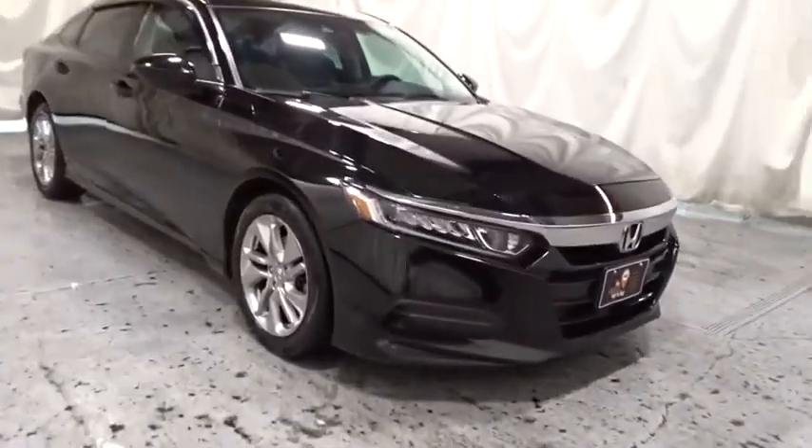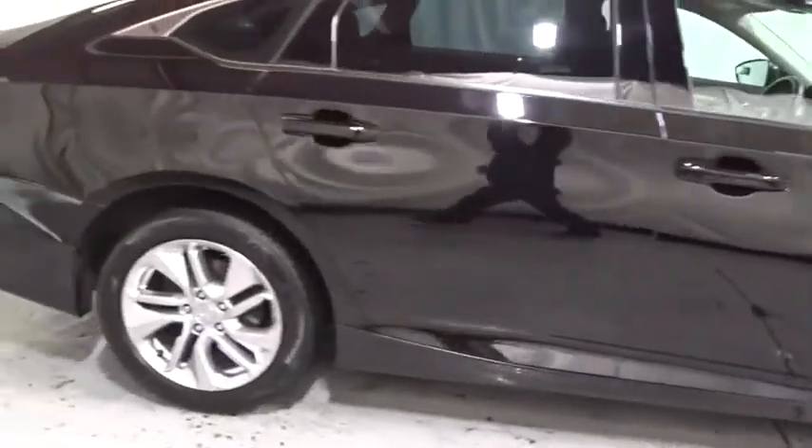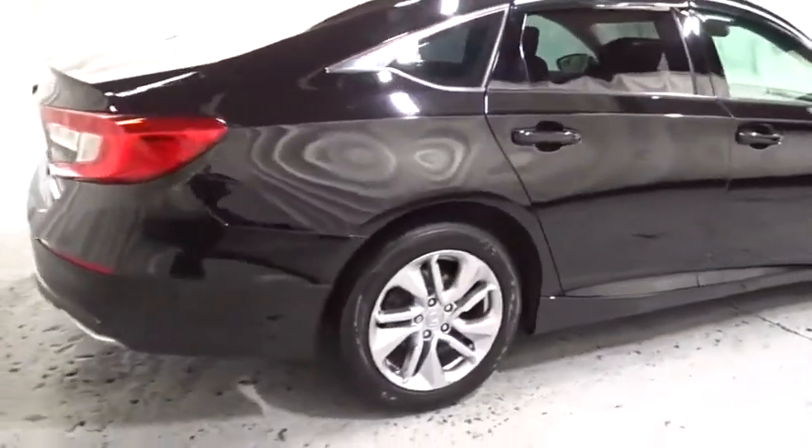This vehicle has less than 120,000 miles. Wouldn't you look great in this vehicle? Stop in today and see for yourself.